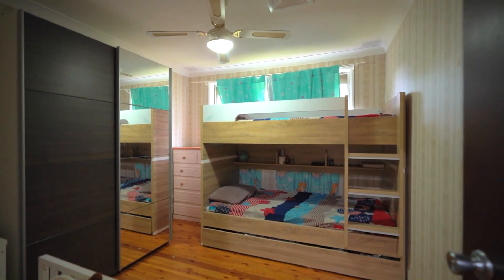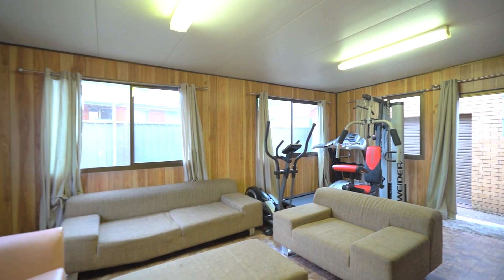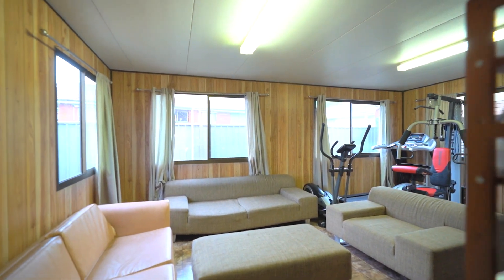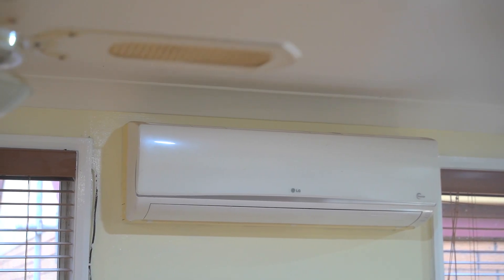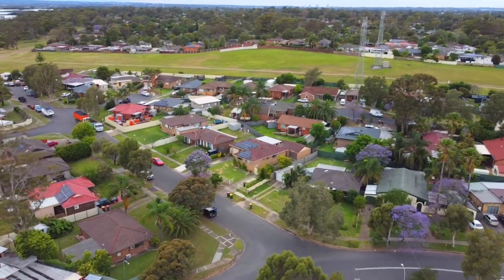Featuring three large bedrooms, a fully renovated bathroom, and an updated kitchen. Also two living areas. This home has a lot to offer, including ducted air conditioning and lots more to the right buyer.